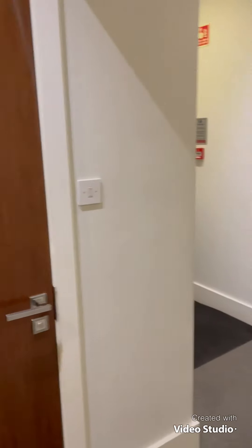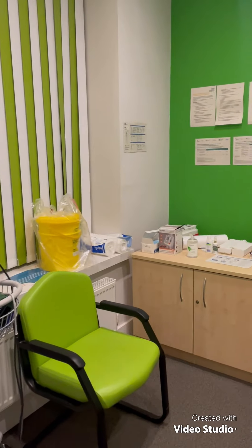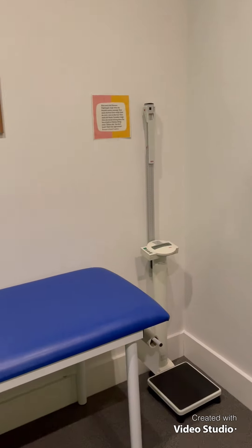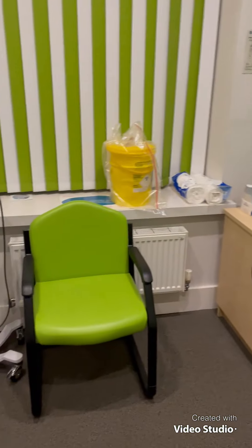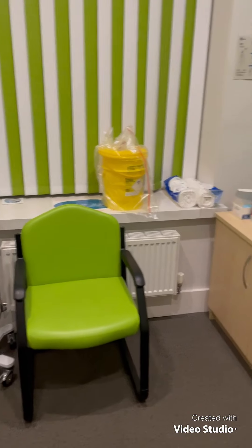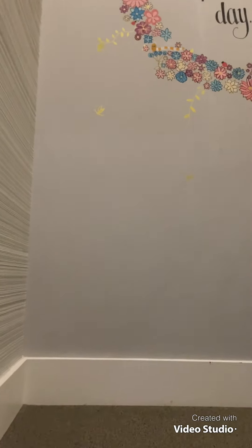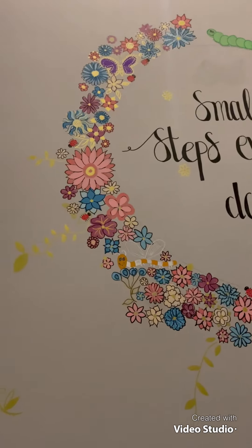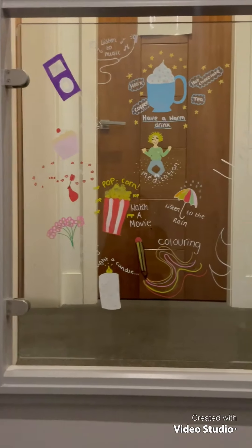This corridor leads on to the clinic room. This is where all clinical observations will take place. This space can also be used for sessions for people in wheelchairs or who cannot go up the stairs. Here we have some artwork that was completed by young people with a professional artist during a participation group.